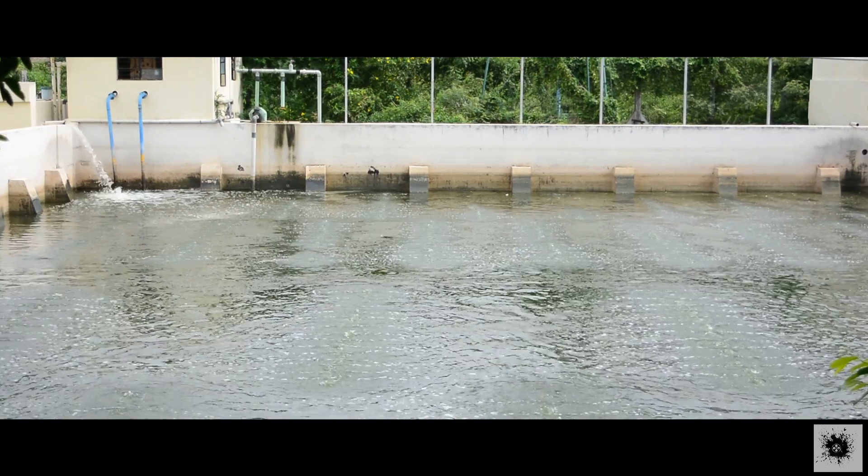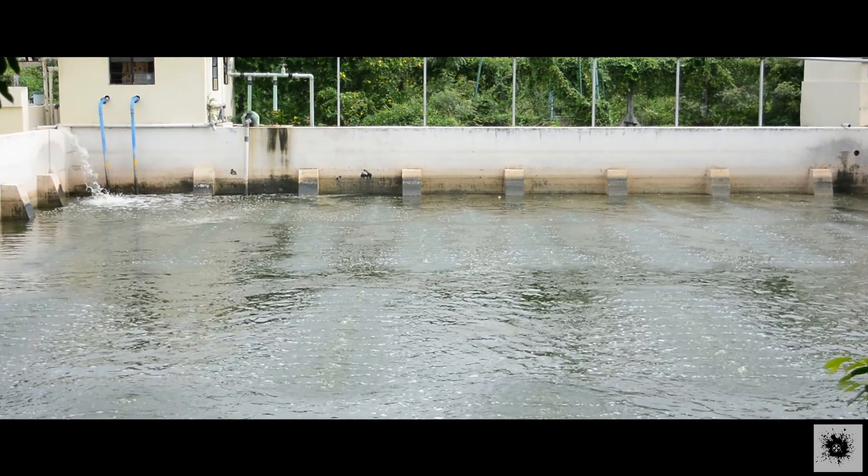VIT has a very efficient way of treating waste water. Waste water from various sources is collected in the waste water treatment plant. There are basically 3 waste water treatment plants in VIT. Right now we are in the TT waste water treatment plant.